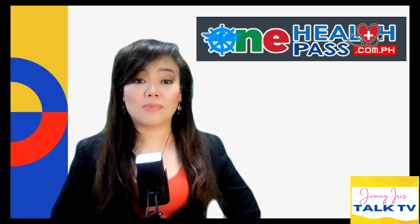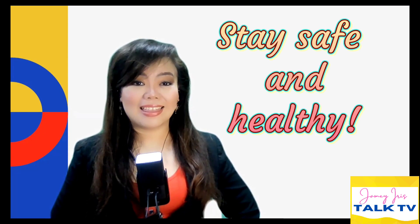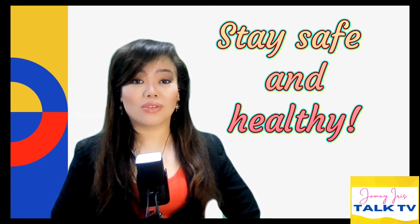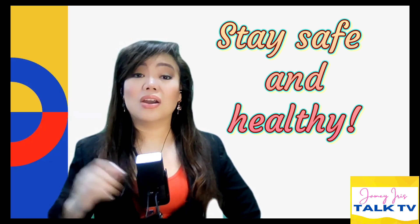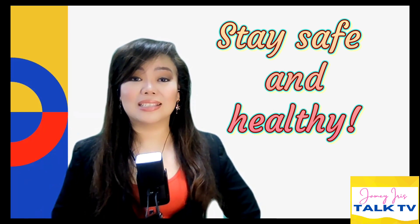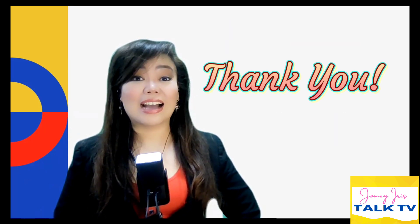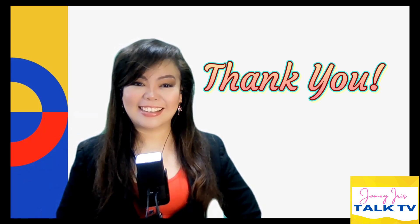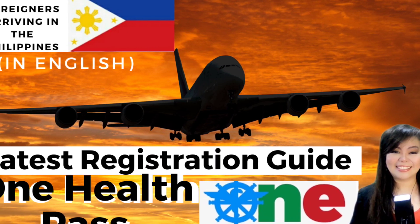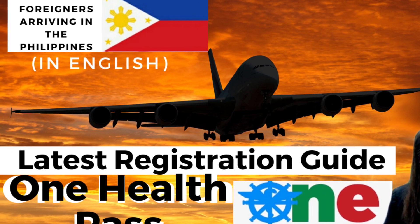As you fly back to the Philippines or prepare to fly back, all I can say is stay healthy and have a pleasant flight. Should you have any questions about completing the One Health Pass, please do not hesitate — write in the comment box below so I can help you out. Once again, this is Jamie Iris. Thank you for watching Jamie Iris Talk TV. Until our next video — if this video helped you, please click like and subscribe to my channel. God bless you everyone.